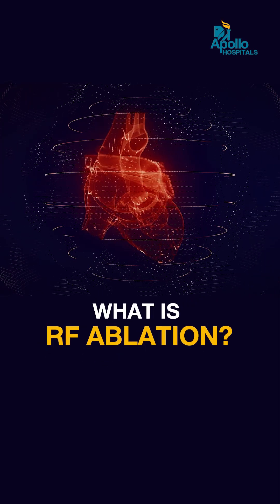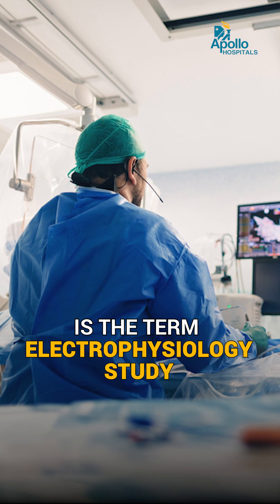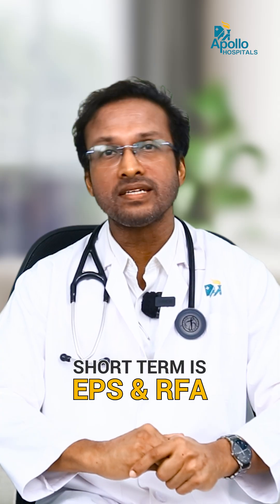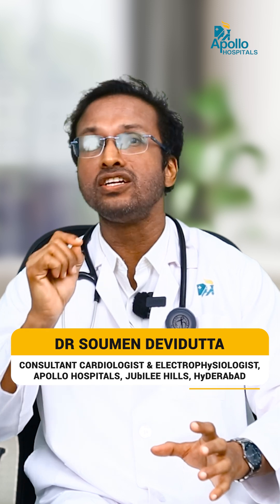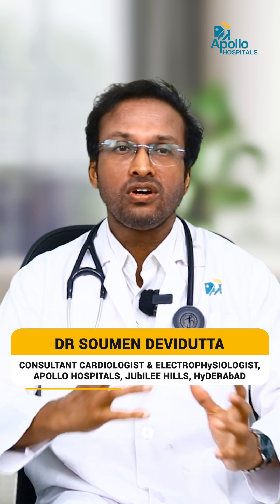What is RF ablation? RF ablation is a part of the term electrophysiology study, the short term is EPS plus RFA. RF ablation is actually an energy source. Why is it used in cardiology?